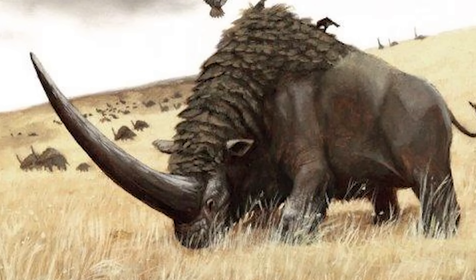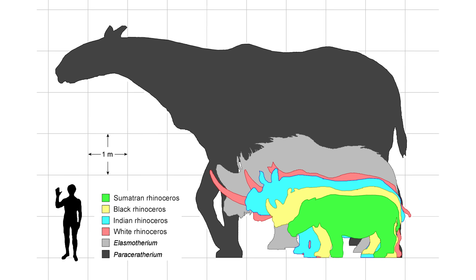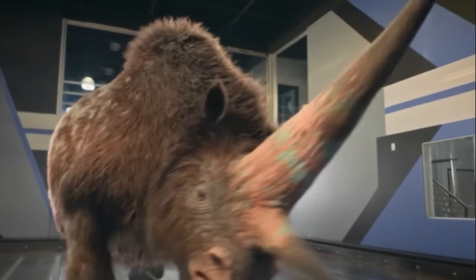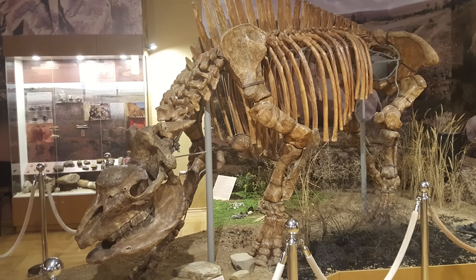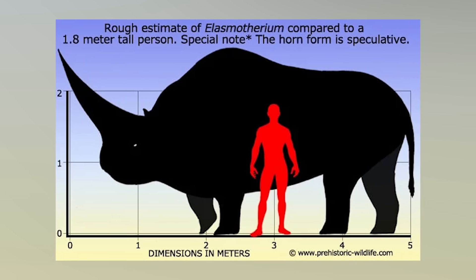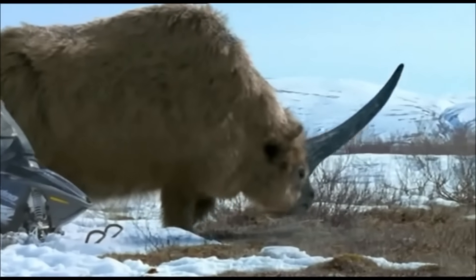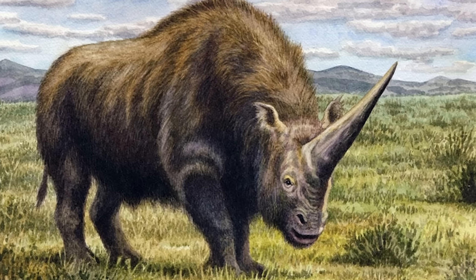Imagine a rhinoceros that decided regular size wasn't nearly intimidating enough. Now multiply that by roughly three. Add the bulk of a small elephant and crown it with a single horn so massive it could serve as a battering ram for medieval warfare. What you're picturing is still probably smaller than the reality of Elasmatherium. Standing 6.5 feet at the shoulder and stretching 15 feet from nose to tail, Elasmatherium weighed in at a staggering five tons of pure, horn-equipped muscle. But the measurements alone don't capture the true horror of encountering this beast. The defining feature that transformed Elasmatherium from merely large to genuinely nightmarish was the horn.